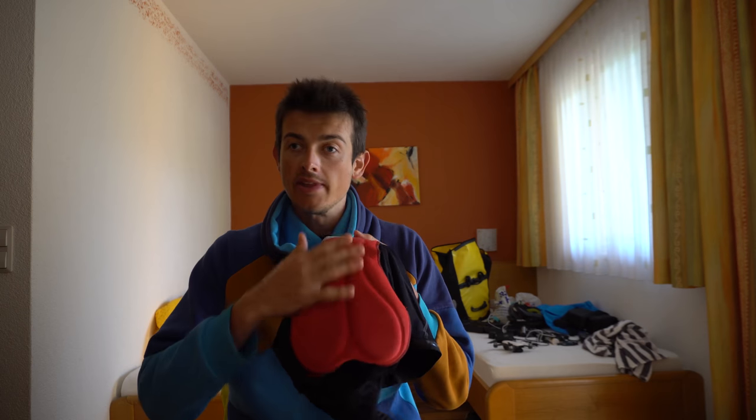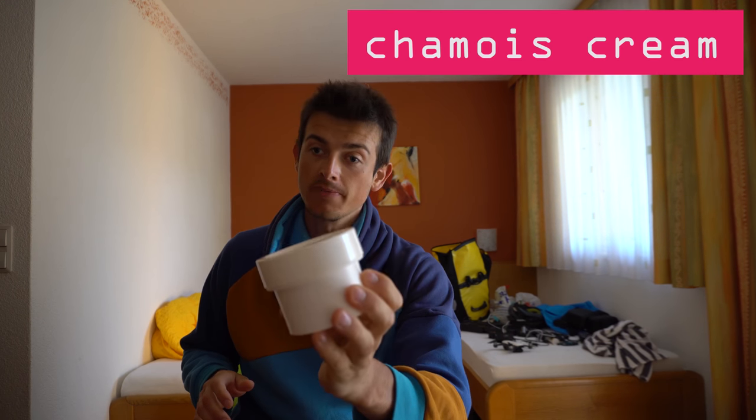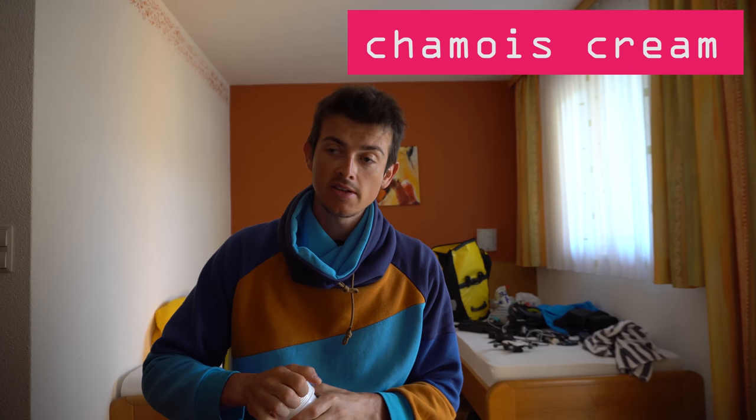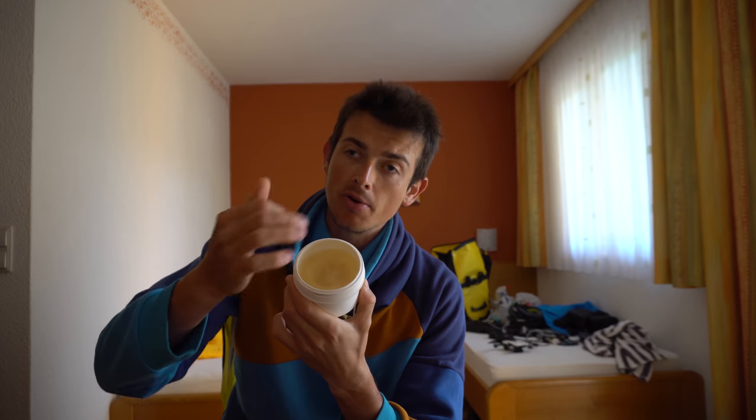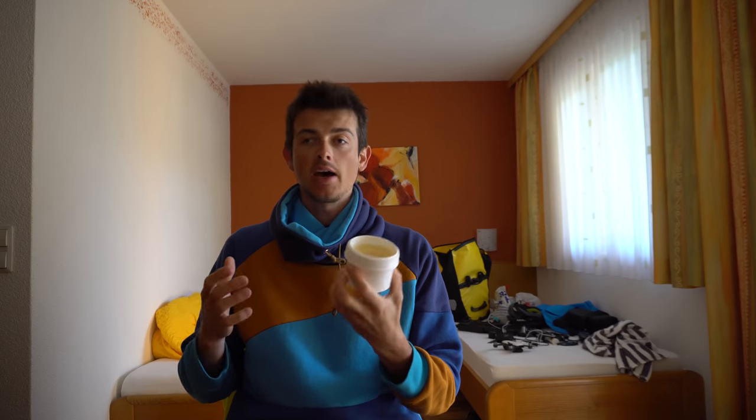I guess you know that we have these padded cycling shorts. I guess you didn't know that this part is called the chamois. You have something called chamois cream — it has some antibacterial effects, but the main reason to use it is that it decreases friction even more between the chamois and your bottom parts. This is for rainy conditions and it has the consistency of rather a wax.